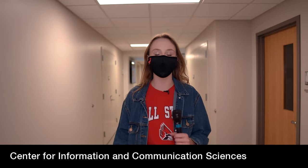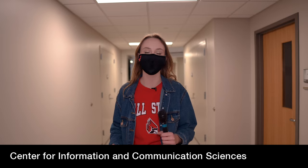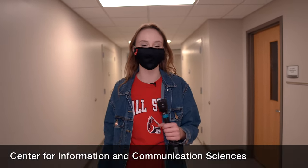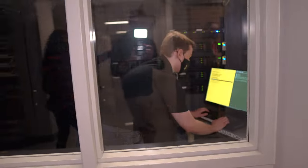Thank you guys so much for joining me today and we hope to see you on campus in the future. Today I'm going to be giving you a tour through the Applied Technology Building to show you our amazing computer technology program. There are lots of different spaces and labs in this building, and to help show us all is our program director David Watts.